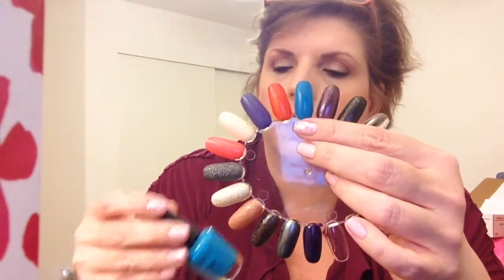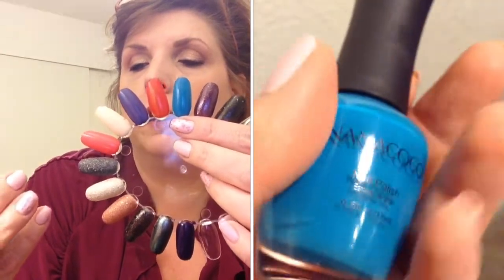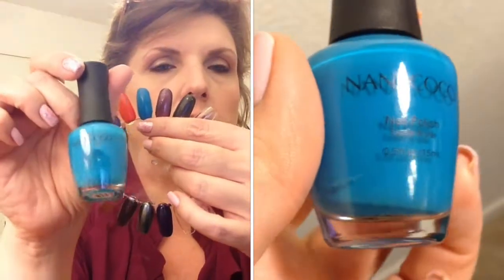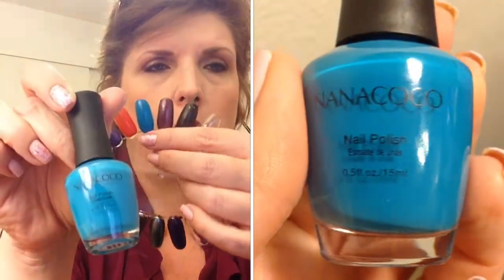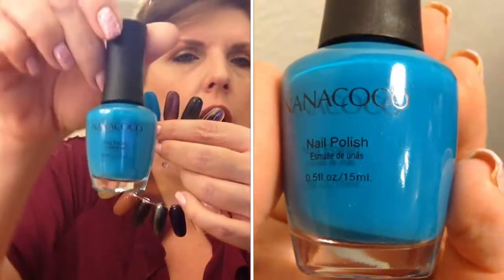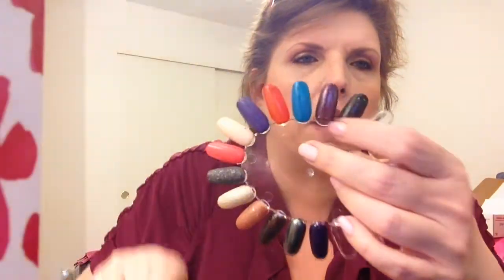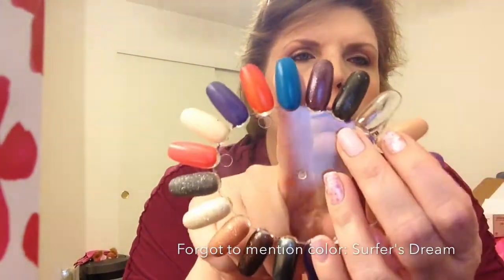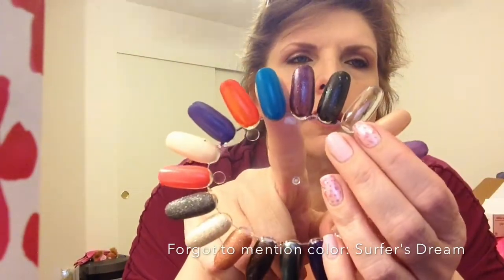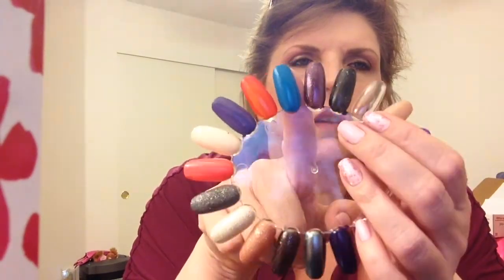The next one is this awesome color from Nanacoco, which came from one of my many monthly boxes — Birchbox or Beauty Box, I'm not sure. I've never had anything from this brand before, so this is my first bottle. Here it is on the nail wheel — and look at that blue! Is that gorgeous or what? Just loving it. Really nice.